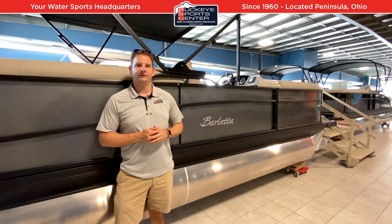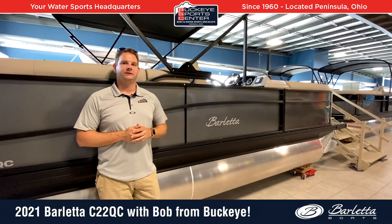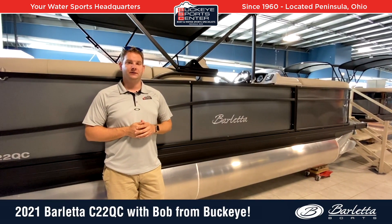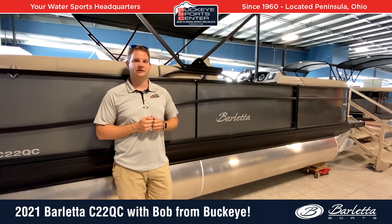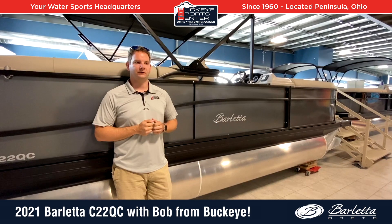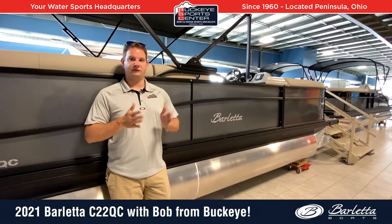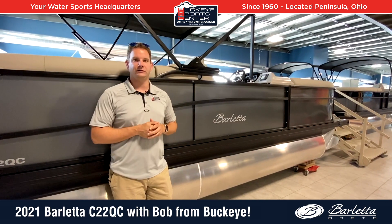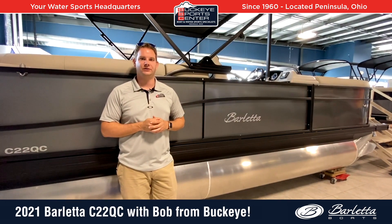Hi everybody, this is Bob from Buckeye Sportsman. Really excited today to take a look at the new 2021 Barletta C22QC. This is the quad lounger model, so four bench seats in the boat, maximizing the amount of seating. This is one of Barletta's better sellers — it has the most seats in a 22-foot boat on the market. Let's take a look at some of the cool features.